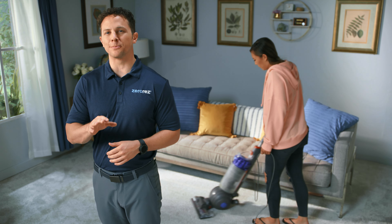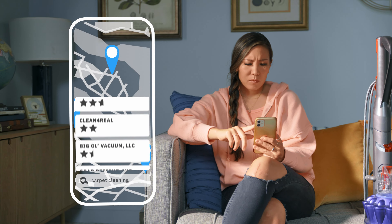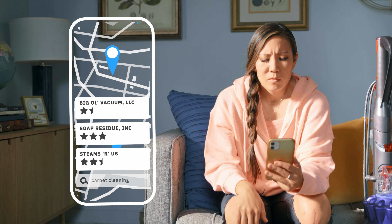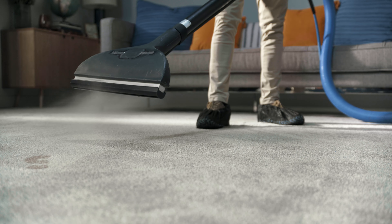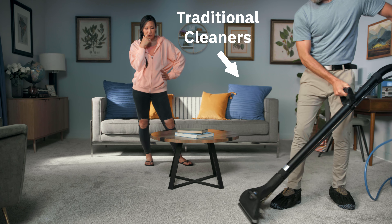Maybe it's time for a deeper, more thorough clean. So you start calling local professionals trying to find a solution. And while a steamy shampoo cleaning might sound nice, butting your carpet with detergents and harsh chemicals that leave a sticky, soapy residue behind, attracting even more dirt than before, is not.